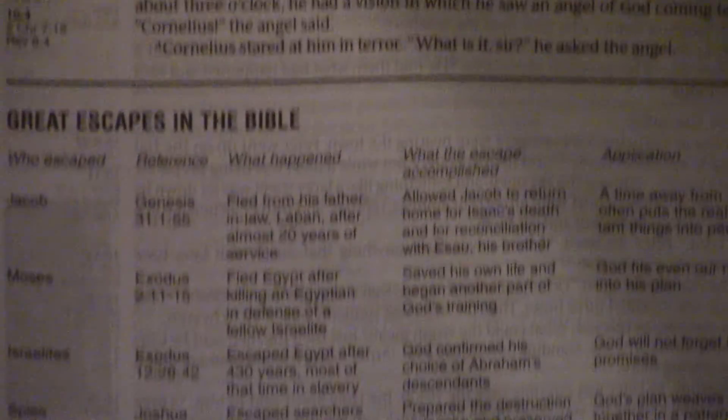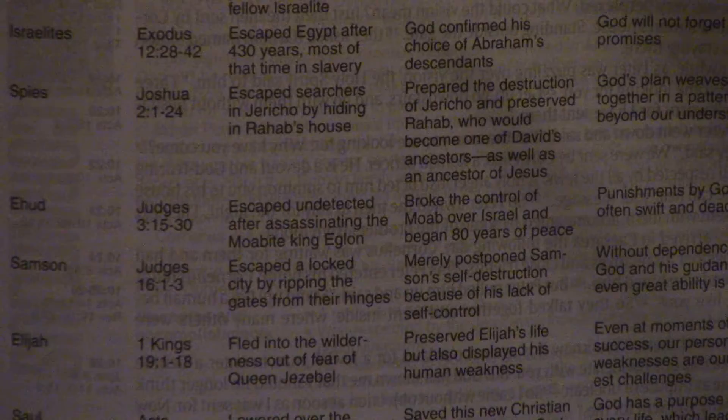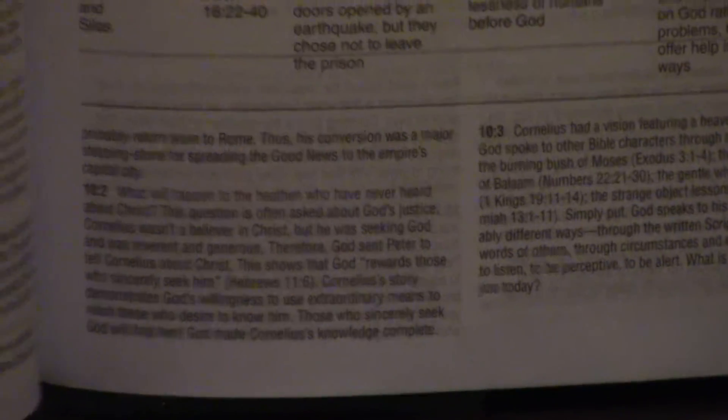Journey through Acts — wow, just amazing. Great Escapes in the Bible: Jacob, Moses, Israelites, the spies, Ehud, Samson. I mean you just don't find that in Bibles — Great Escapes in the Bible. And the journeys throughout the book of Acts was just most of a page taking you everywhere from the book of Acts. Paul's missionary journeys and all of that — Paul's missionary journey is another place where this is really going to shine.